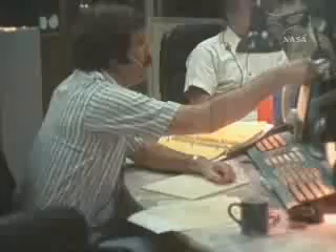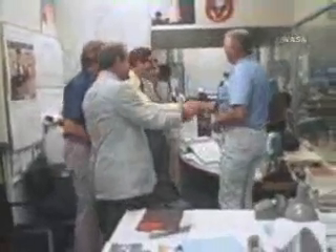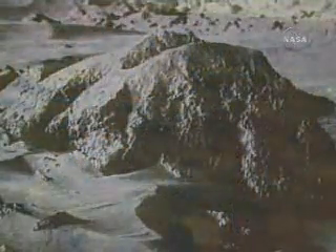The Viking team repeated this gut-wrenching process with Viking 2, which on September 3rd, 1976, also settled solidly on Martian soil. Over the following years, the two Viking spacecraft conducted experiments studying atmospheric and soil composition, meteorology, and seismology, and provided a catalog of more than 65,000 images from the surface and from orbit.